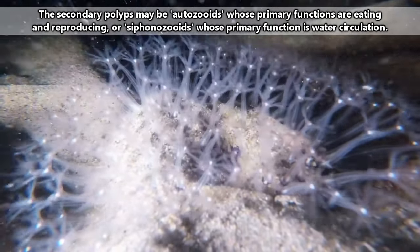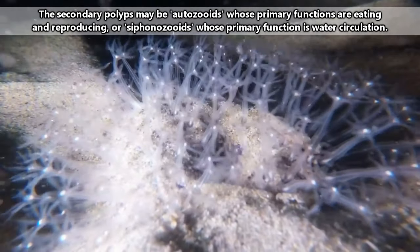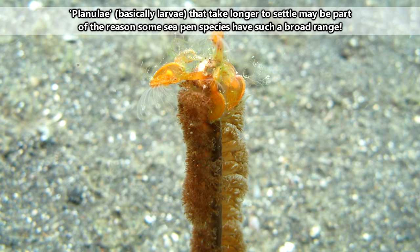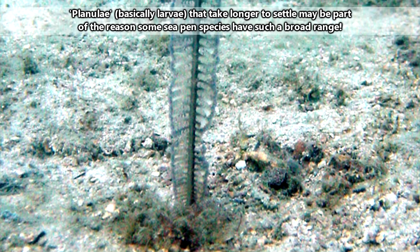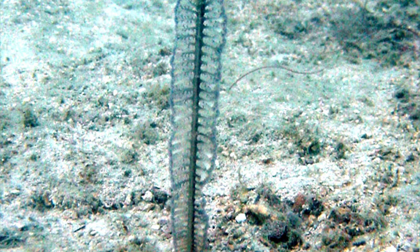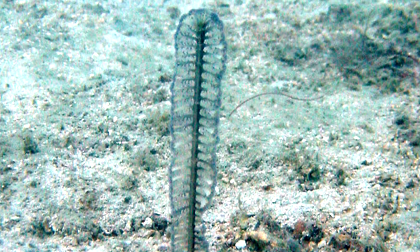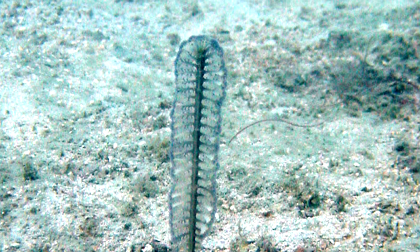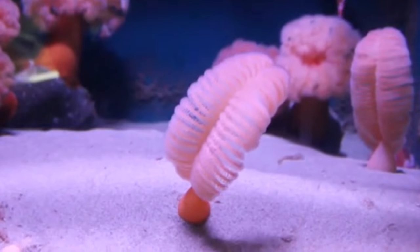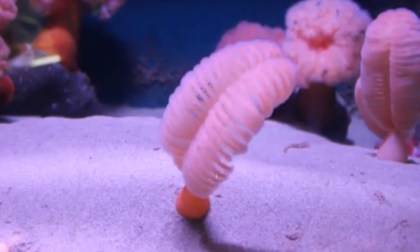Sea pens reproduce by releasing sperm and eggs into the water column. After fertilization, the eggs will hatch planuli that are free-swimming and don't eat. It may take just a day or two, or it may take weeks. But after a time, the planuli will settle on the ocean floor and become polyps. These polyps will grow into that aforementioned central axis, and then the process begins all over again.